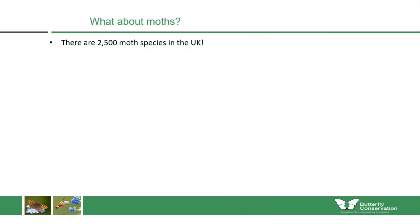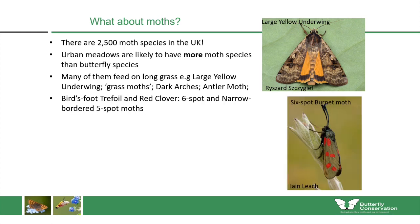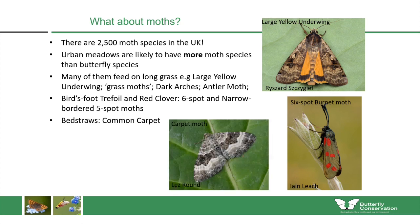What about moths? In the UK there are two and a half thousand species of moth, and urban meadows are actually likely to have more moth species than butterfly species simply because there are so many. Species likely in grass-dominated areas include the large yellow underwing, some grass moths, dark arches and antler moth. If you plant common bird's-foot trefoil, you might also see the six-spot burnet moth and narrow-bordered five-spot burnet moth. You can also plant bedstraws, which can be used by species like the common carpet moth.